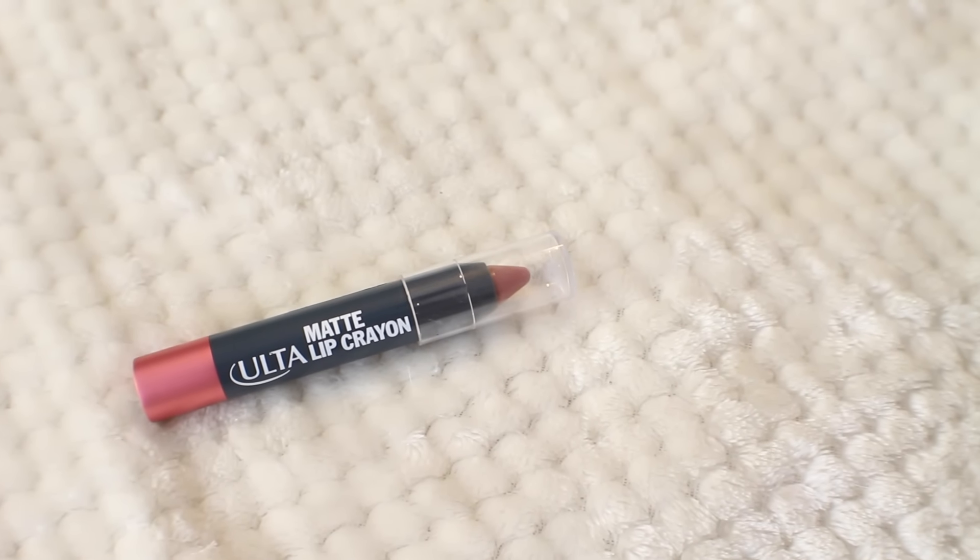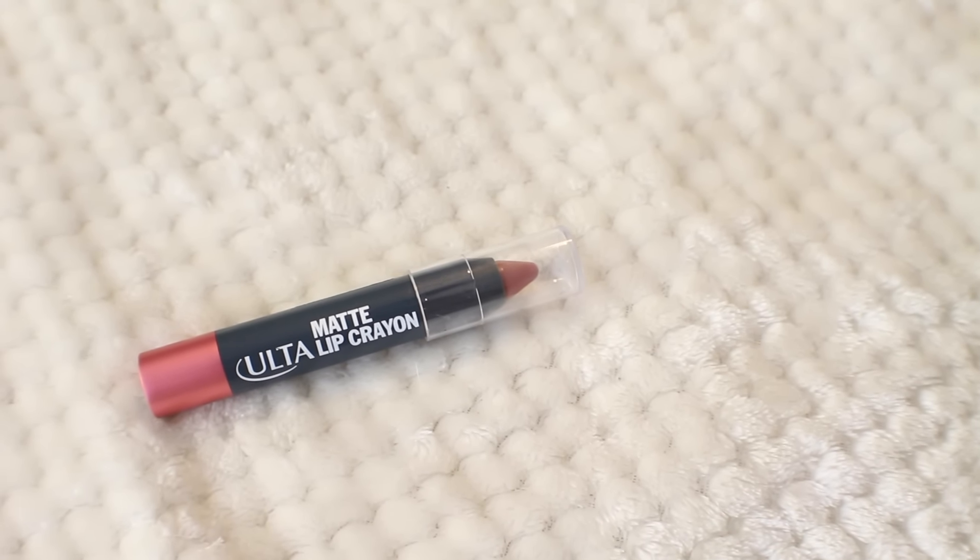My last favorite is something for lips — the Ulta Matte Lip Crayon in the shade Festival. It's a nice neutral nude shade — not too pink, not too brown, not too peach — just a good all-around nude. It's not actually that matte; it's more creamy and balmy. I find it really comfortable on the lips, quick and easy, and it goes with everything — to work, with jeans and a t-shirt, or going out. It's also relatively inexpensive. I've been really liking expensive nude lipsticks lately, so it's nice to find something for $8 rather than $30.